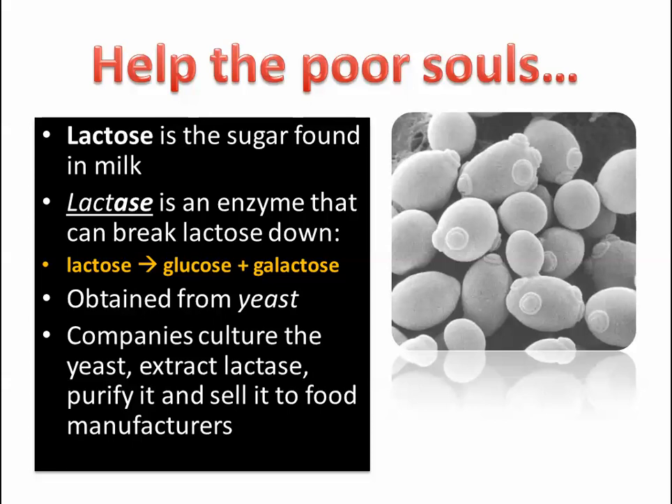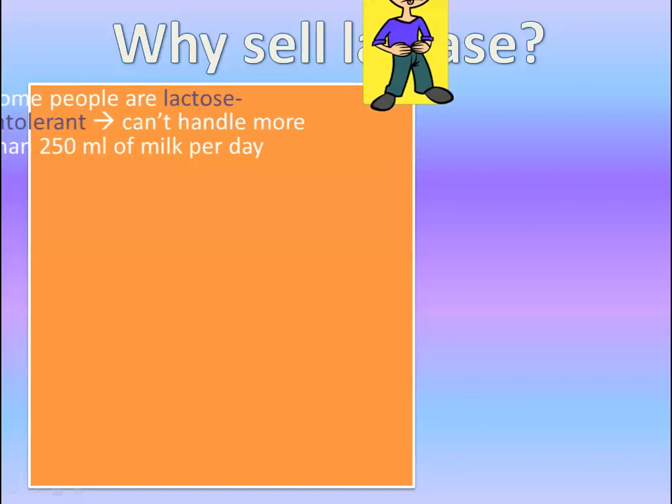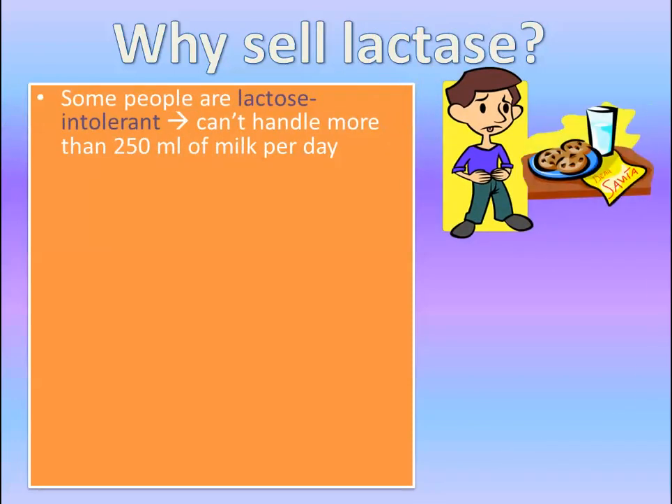Why would we want to break down lactose? Well, some people are lactose intolerant, so they can't do it naturally. You can actually help them with this process if they want to continue eating ice cream, cheese, and anything that has milk in it. You can buy fast-acting lactase, ultra-lactase, lactase enzyme — products that let you eat ice cream again. Food manufacturing companies also use lactase for several reasons, especially in ice cream production. Some people can't handle more than 250 milliliters of milk per day, including other products that contain milk.